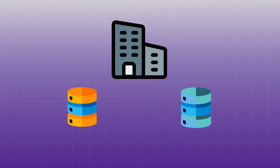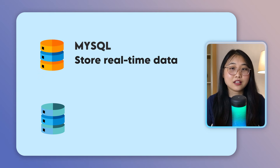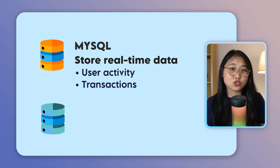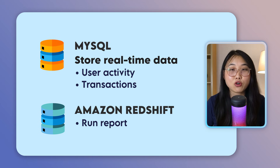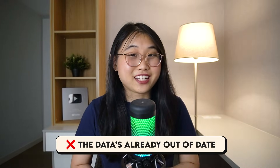However, even with all that progress, most teams still follow the same setup. Before we talk about the modern database approach, let me walk you through the traditional setup that many teams are still using today. A lot of businesses still rely on two separate databases — one for powering the application and another for analytics. For example, they might use something like MySQL to store real-time data like user activities or transactions, and then use a tool like Amazon Redshift to run reports or generate insights. But this setup often comes with trade-offs. To generate reports, the data needs to be copied from one system to another, and that takes time. By the time the dashboard updates, the data is already out of date.